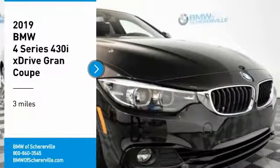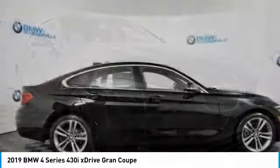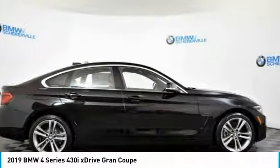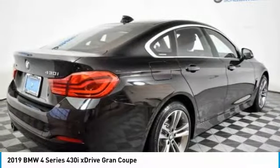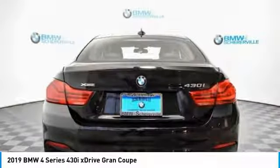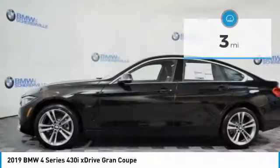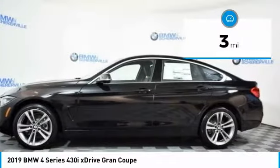Stop by and take a look at the 2019 BMW 4 Series. The BMW 4 Series is a powerful machine, which comes with impressive handling, upscale interiors, and it delivers on BMW's ultimate driving machine. This vehicle has less than 100 miles.